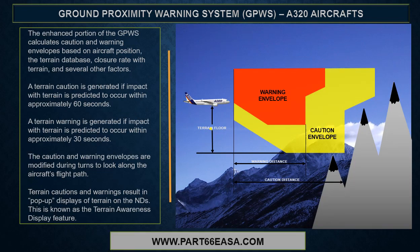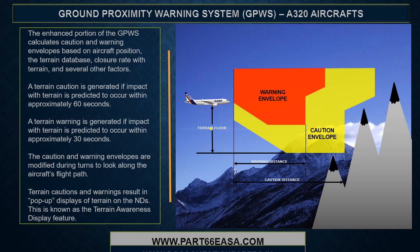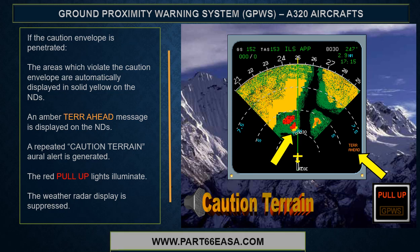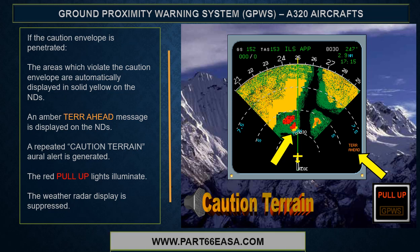The enhanced portion of the GPWIS calculates caution and warning envelopes based on aircraft position, the terrain database, closure rate with terrain, and several other factors. A terrain caution is generated if impact with terrain is predicted within approximately 60 seconds; a terrain warning is generated if impact is predicted within approximately 30 seconds. The caution and warning envelopes are modified during turns to look along the aircraft's flight path. Terrain cautions and warnings result in pop-up displays of terrain on the NDs — this is known as the terrain awareness display feature. If the caution envelope is penetrated, affected areas are displayed in solid yellow on the NDs, an amber terrain ahead message appears, a repeated caution terrain oral alert is generated, the red pull-up lights illuminate, and the weather radar display is suppressed.